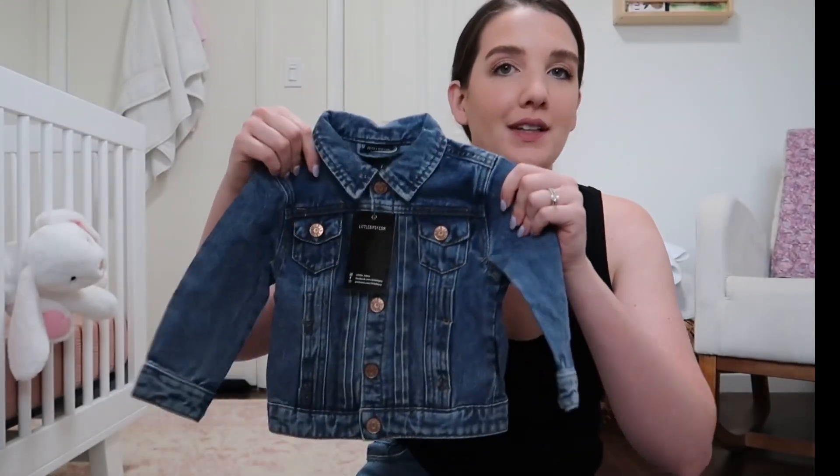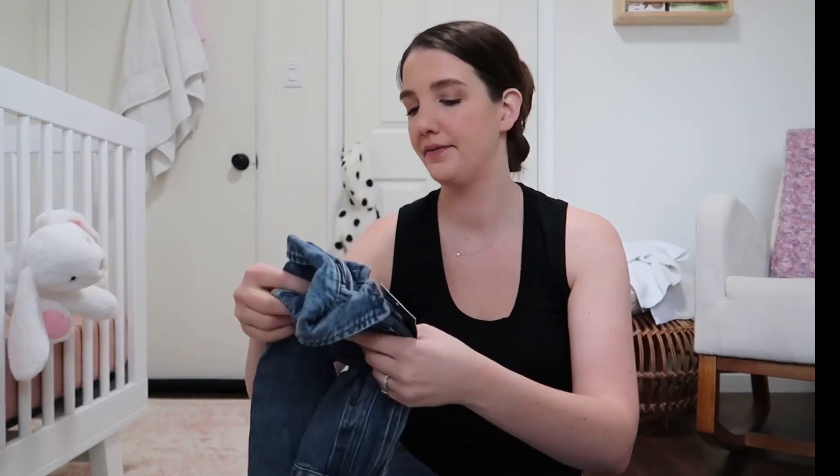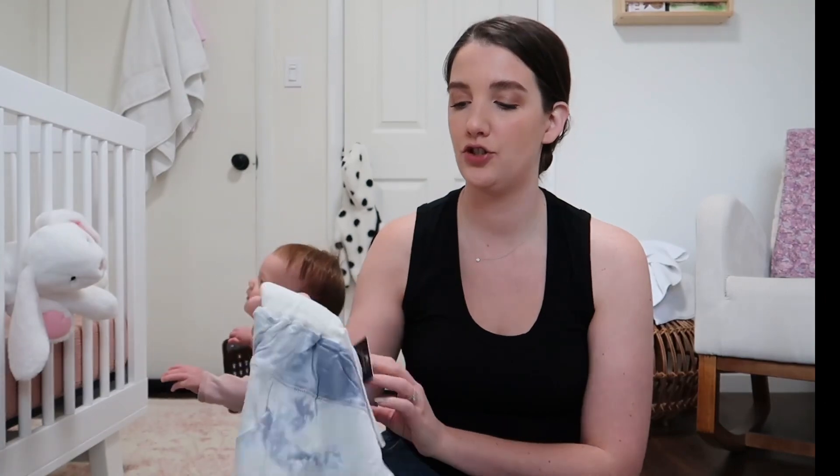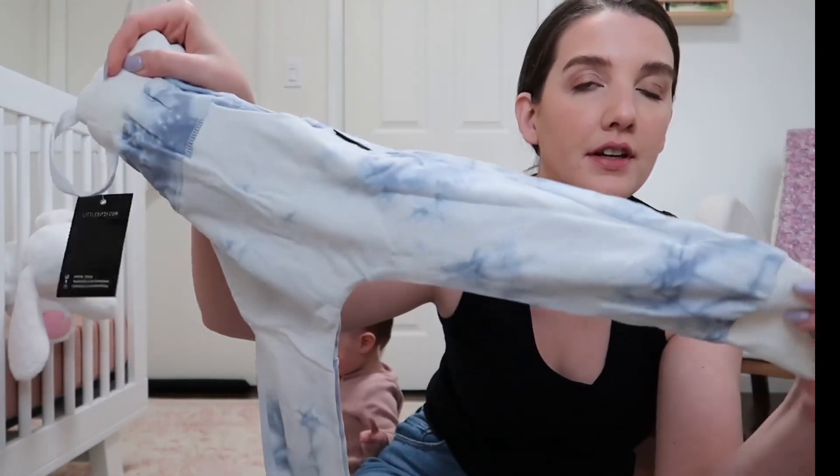I got Leo a lot of size-ups because this is the cheapest sale of the year and I just thought ahead. We always wear the same joggers so I just get them sized up because I love them so much. I got these joggers for Leo in case we go to the beach — I like a marbled pattern.